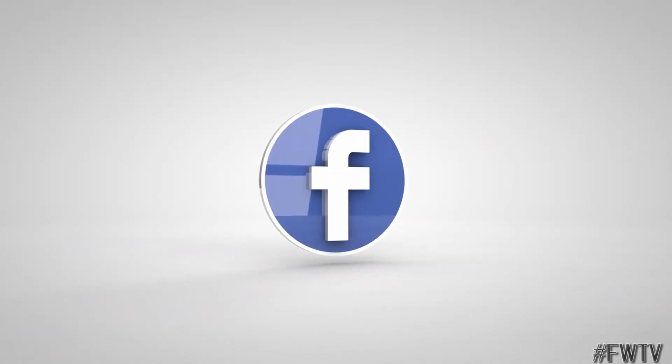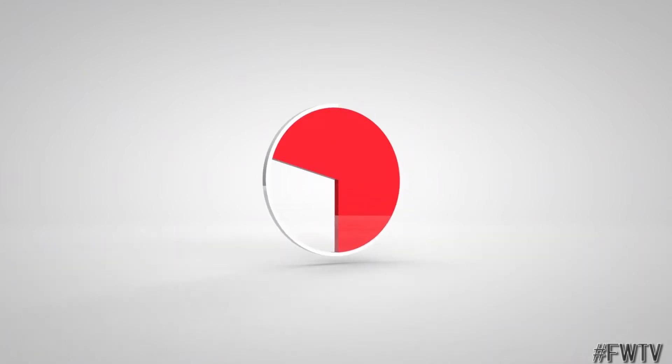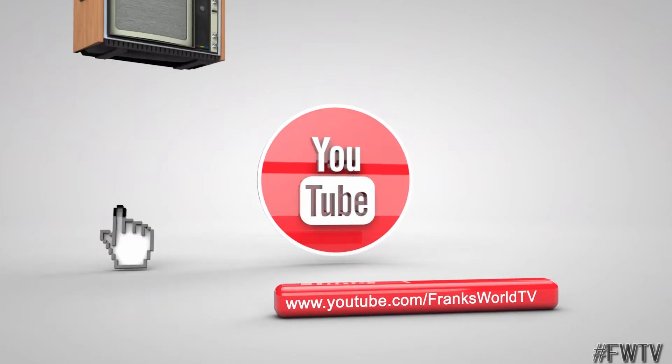You're watching Frank's World TV. Awesome. We'll see you next time. Thank you. We'll be right back.